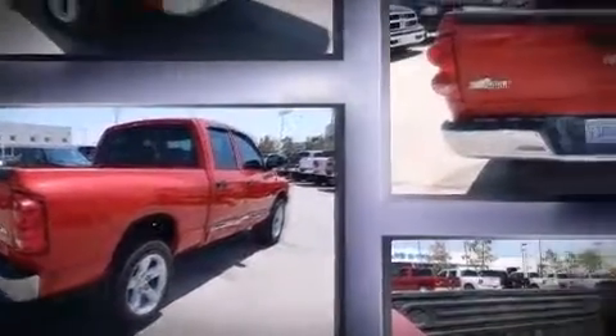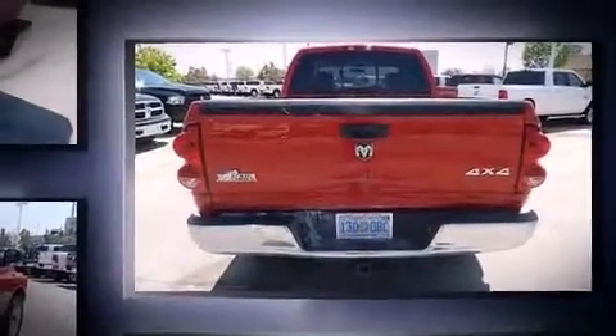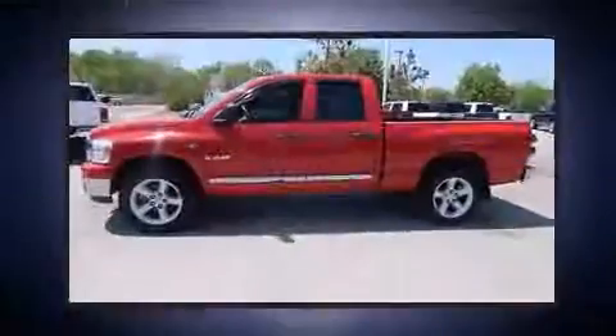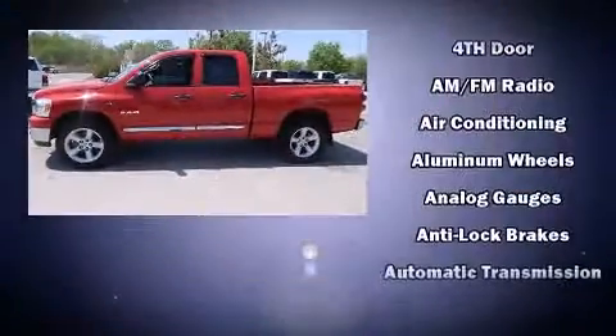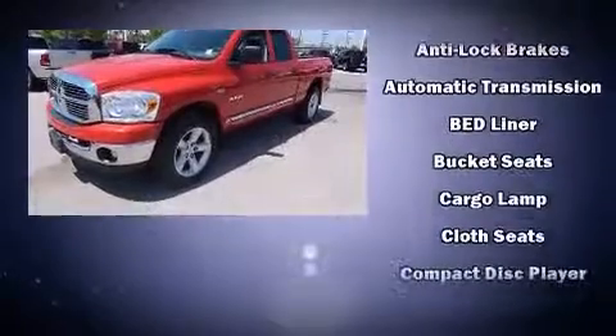Four-wheel drive allows you to go places you've only imagined. Comfort and convenience were prioritized within, evidenced by amenities such as delay off headlights, speed-sensitive wipers, heated door mirrors, and one-touch window functionality.